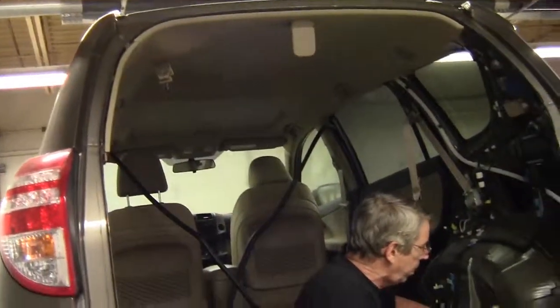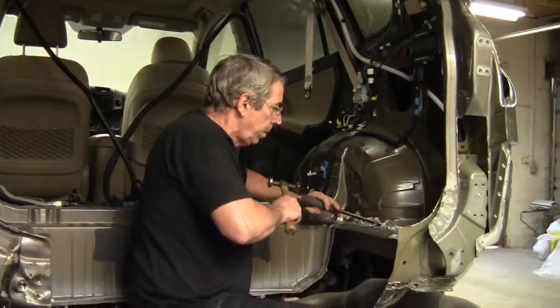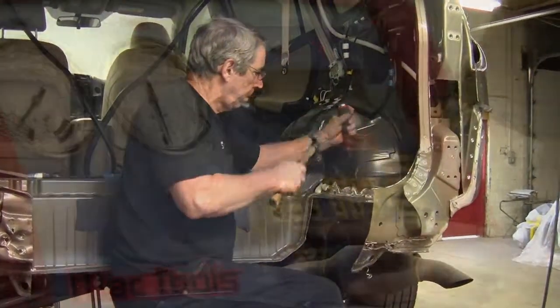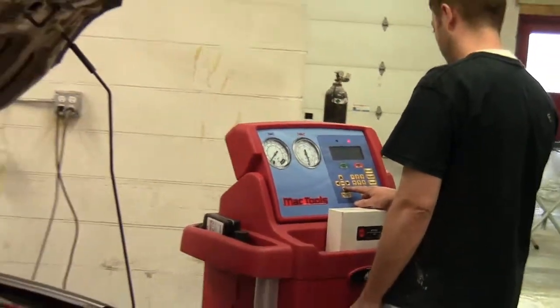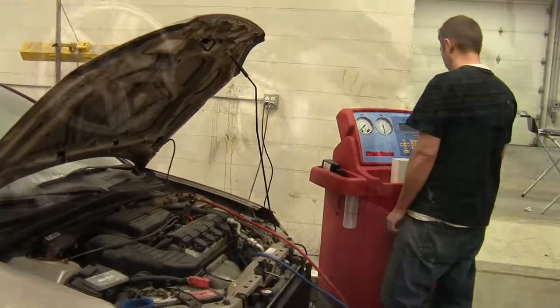The Auto Body Technician program is a 12-month program which combines classroom instruction and hands-on training. EIT has partnered with Jensen's Target Collision here in Erie to provide students with the most realistic, hands-on experience possible. Students will learn everything they'll need to know to begin a career as an entry-level Auto Body Technician.